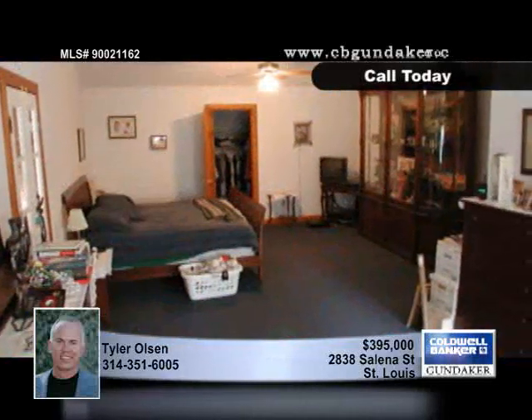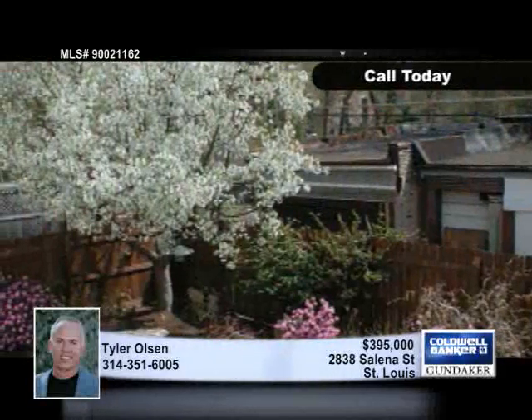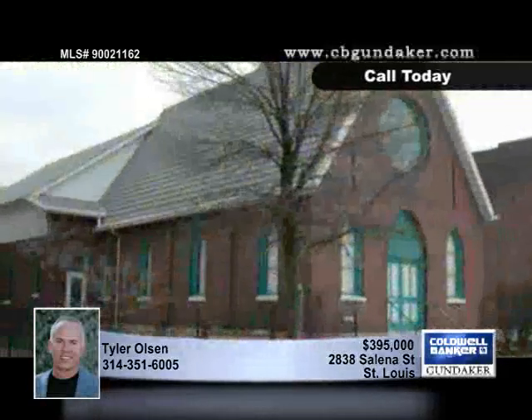The landscape and fenced patio and yard are wonderful places to enjoy the weather. Tyler can fill you in on all the incredible possibilities this property has to offer.